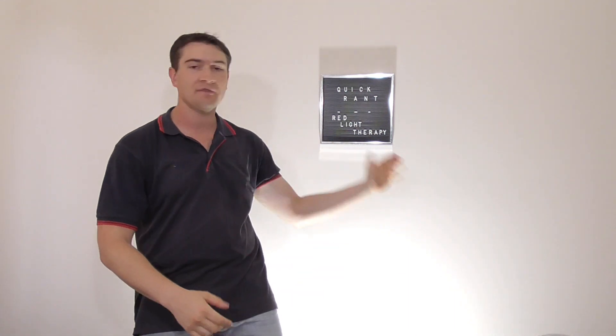Hey guys, Rob Murphy from Illistic Healing Choices here, and welcome back to Quick Rants. This time we're talking about Red Light Therapy.